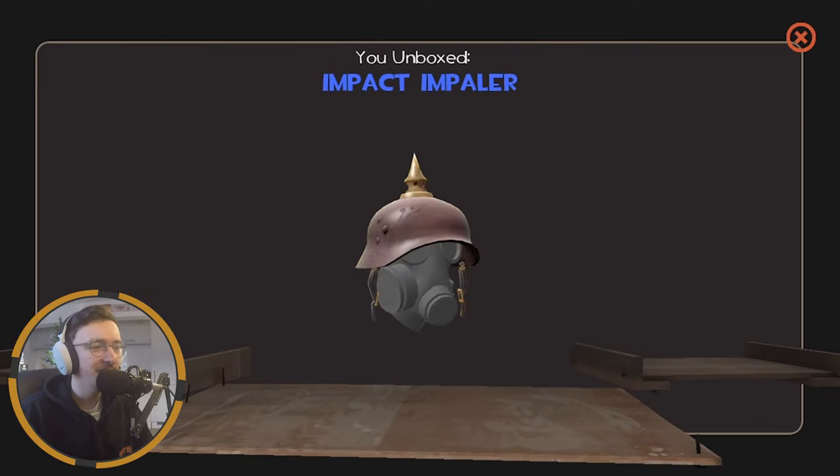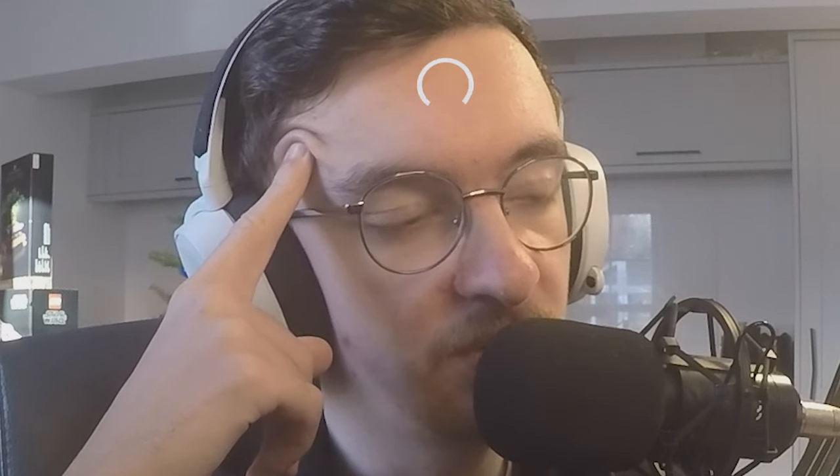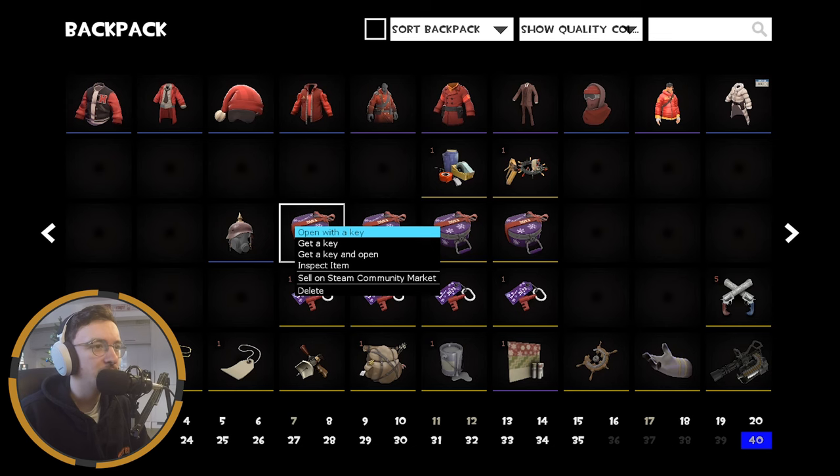The Impact Impaler — not one I was particularly looking for, but it does look nice I will admit. I don't think I'll use it to be honest; I've already got the Proof of Purchase and I don't think I'll be changing that out anytime soon. So it's a nice cosmetic but I don't really think I'll get any use out of it. Moving on to number twelve.